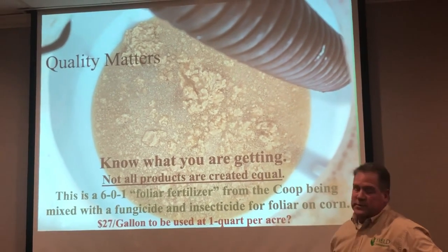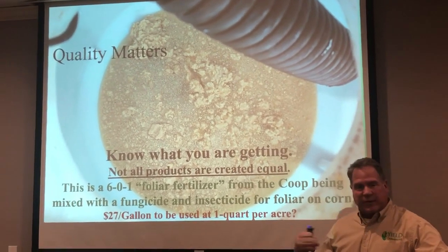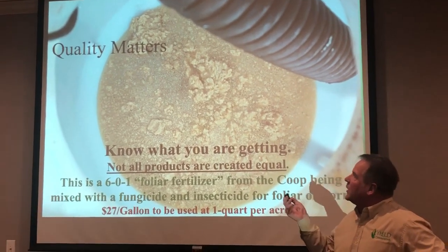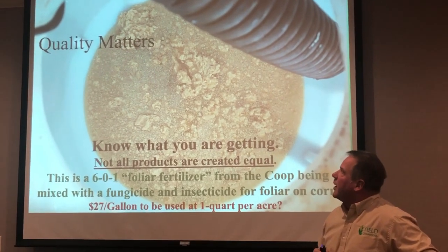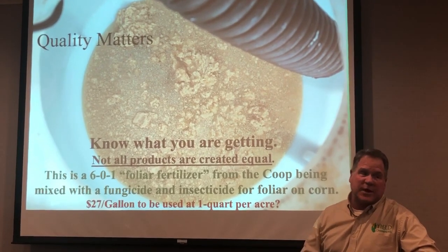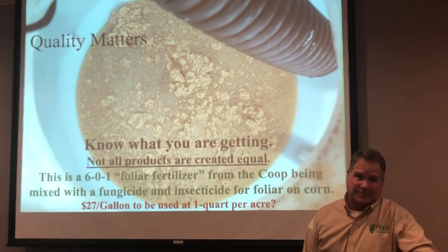The product was called 601 — I don't know exactly what it's called. They went in and sprayed all the Feast XL on the 80, and then he put this competitor's product in the mixing tank. He put it in with water, fungicide, and insecticide — and that's what it turned into.